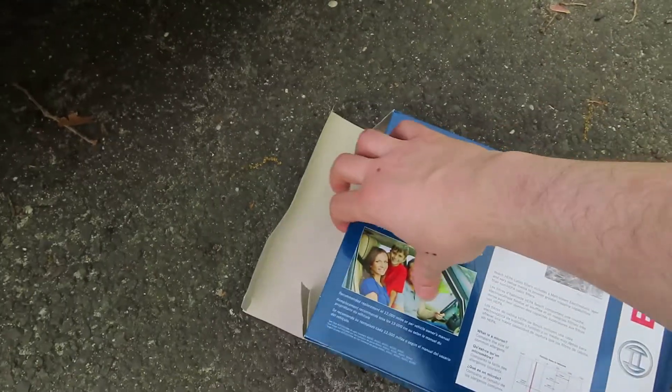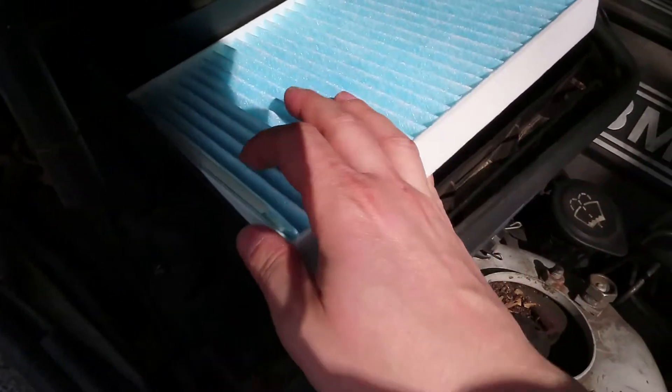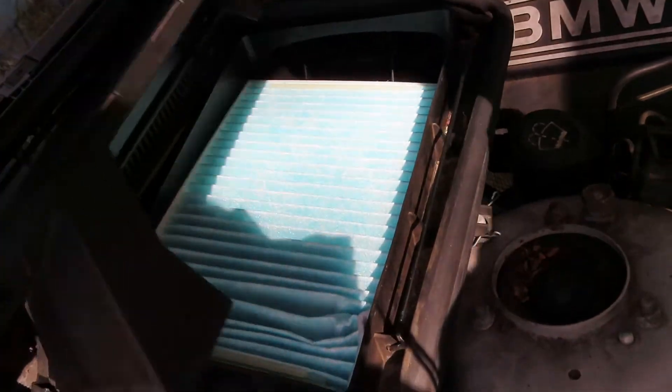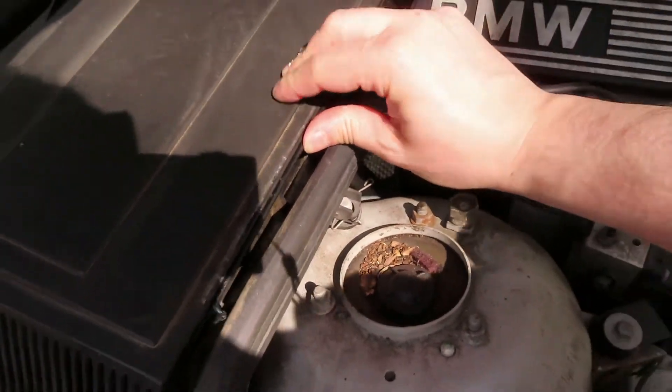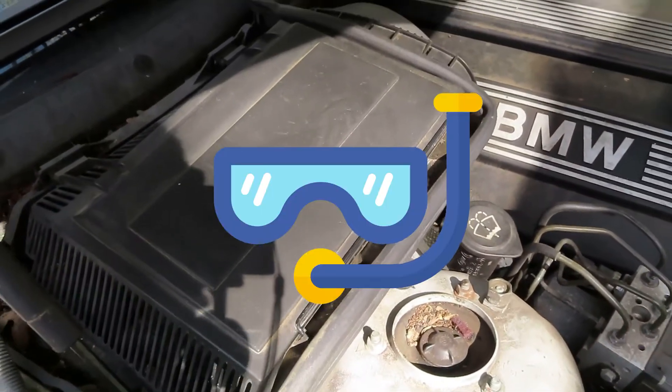Looks like we're ready to pop in the new one. Let's get the other new filter out and pop it in. Again, this side is going to be facing up, this side facing down. I want to make sure it goes exactly in the spot that is allotted for it. You might have to pinch the corners — you crinkle it a bit but who cares. Push that down and pop this metal bar over it. I'm ready to breathe some fresh air now.